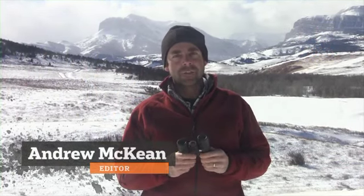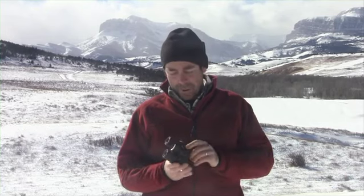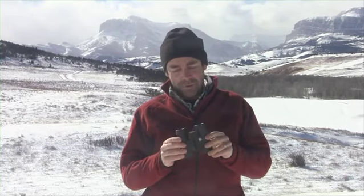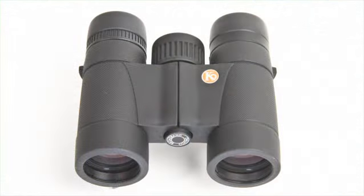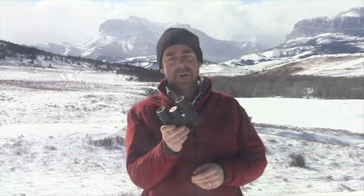We had a really good field of midsize binoculars this year — nine optics in all, ranging in price from twenty dollars to a thousand. And this one I think is pretty noteworthy. This is Kruger's Backcountry. Kruger's not real well known to American hunters, but this submission is really a surprise of the test.